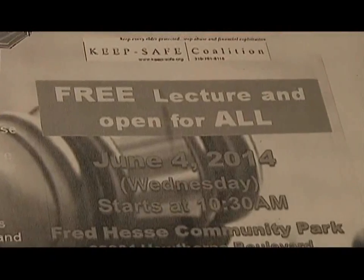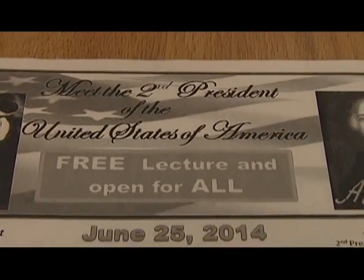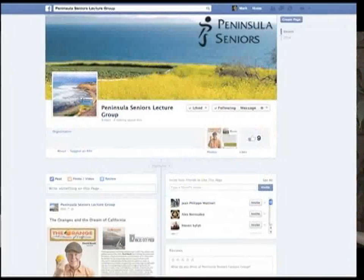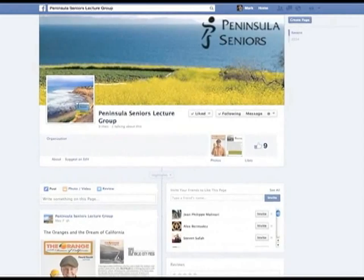Some of the notable speakers we've had recently include Gwynne Shotwell, the president of SpaceX; Bob Eckert, the retired chairman and CEO of Mattel; and Ed Storty, a world-renowned addiction expert, interventionist, and book author. There are too many others to even mention. The best place to find up-to-date information about the lecture series is on Facebook — search for the Peninsula Seniors Lecture Group page.